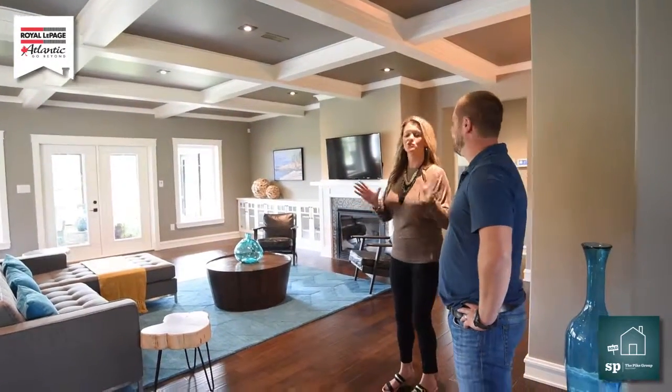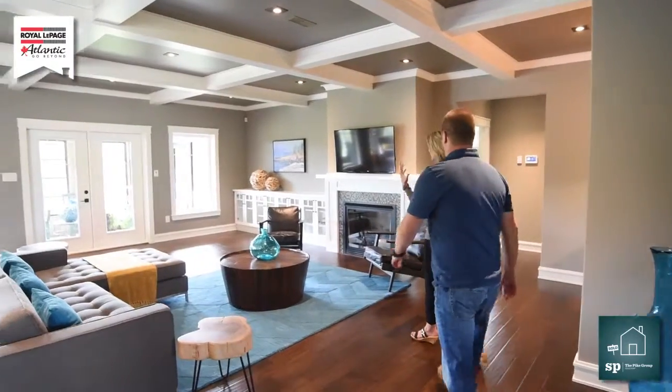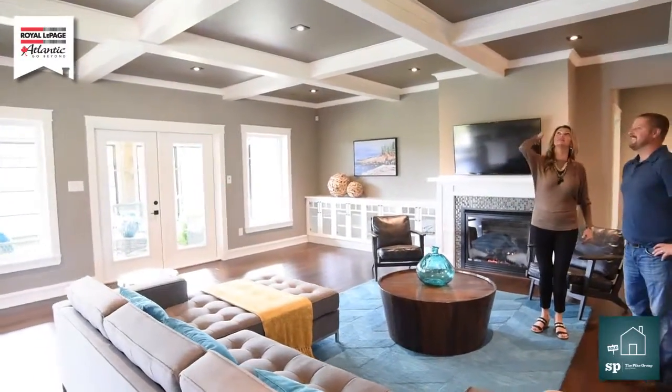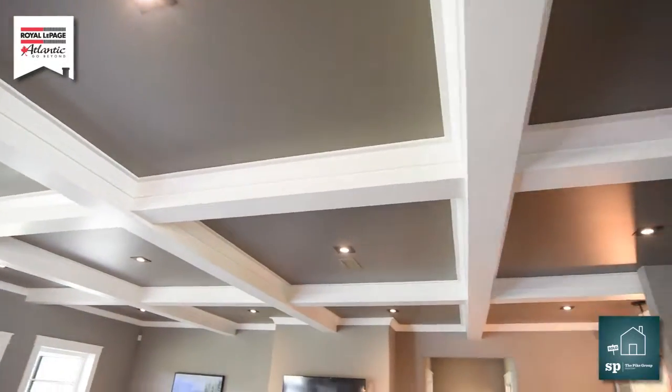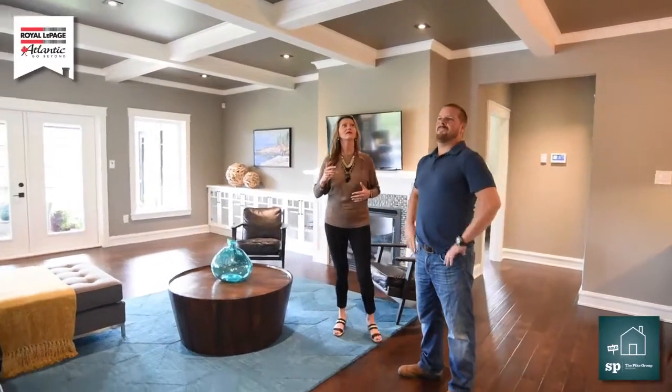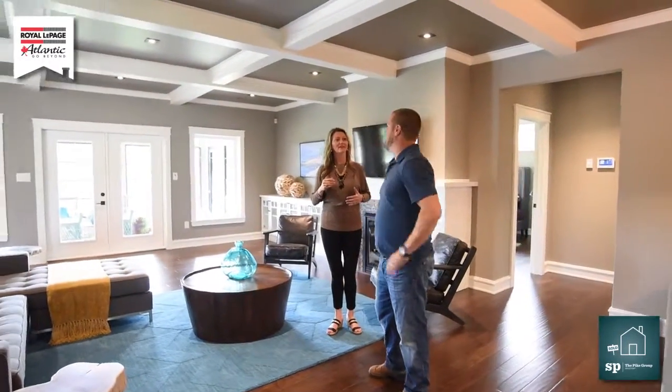This is our show home, which was recently completed probably around early spring. It's gorgeous. So come on in. I love this living room, and my favorite part of this house is this ceiling. Tell me — why did you decide to go with this type of ceiling? This is called a coffered ceiling, where beams crisscross and intersect.